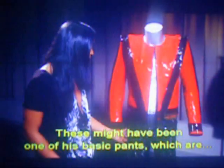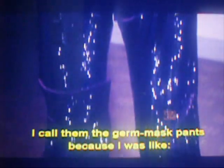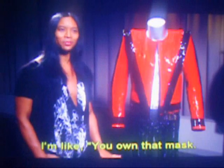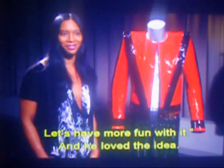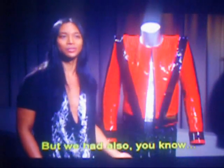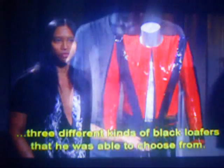These might have been one of his basic pants, which are another pair of Swarovski crystallized pants. I call them the germ mask pants because I said, Michael, do you mind — I want to put a germ mask on your knee. You own that mask, let's have more fun with it. And he loved the idea. I was going to propose these red and black loafers, but we also had three different kinds of black loafers that he was able to choose from.